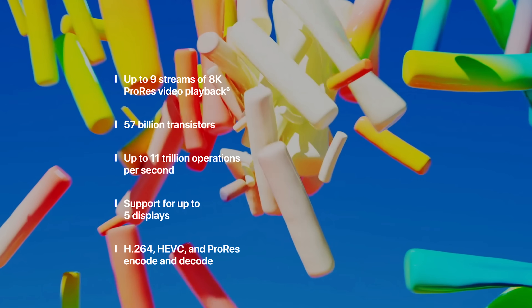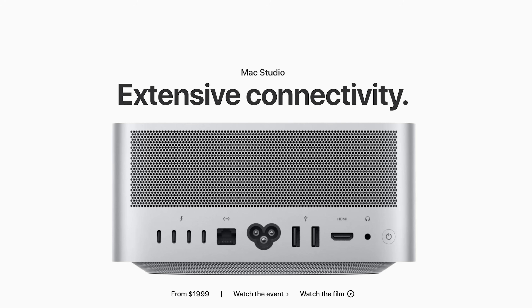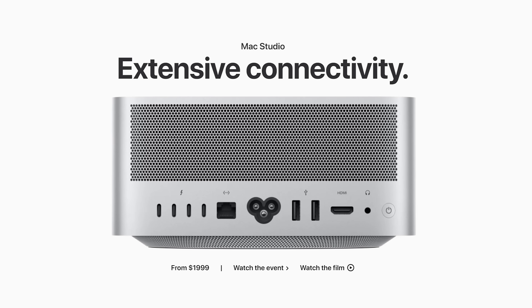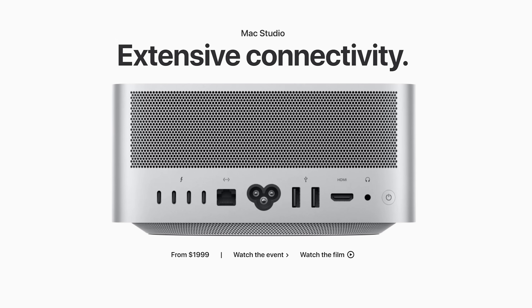As a bonus, we will also cover a budget alternative non-Mac Studio option that will help you save a ton of money and still give you a powerful machine for 4K video editing. To save you time, I've linked in the video description to all three computers I recommend.